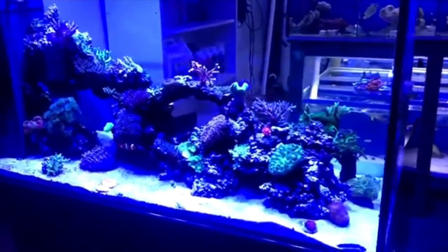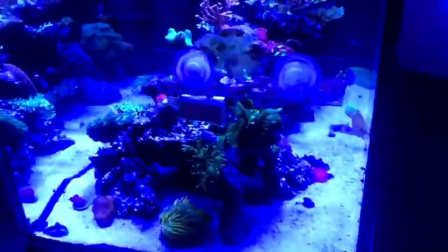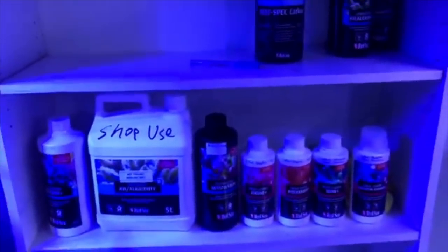I haven't got a filter on here. Running a Red Sea skimmer - as you can see it's pulling out the crud. And a chiller using the Red Sea system.